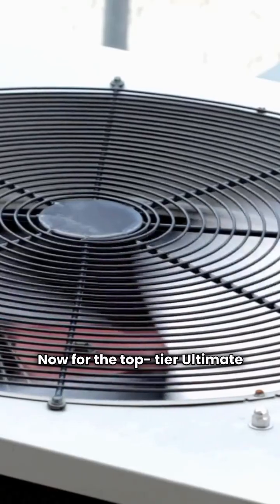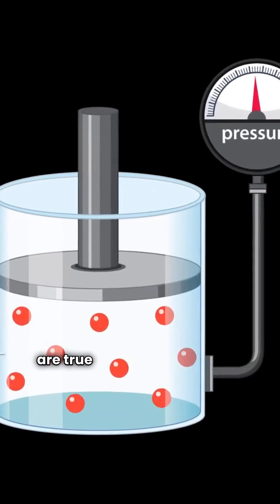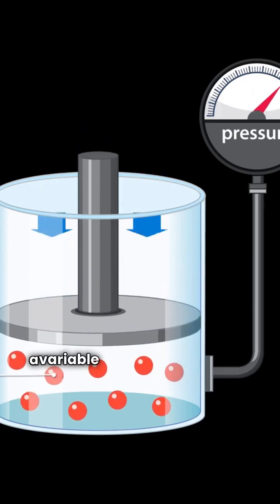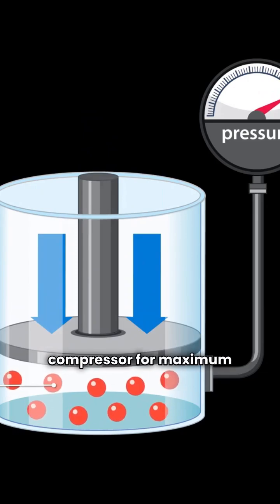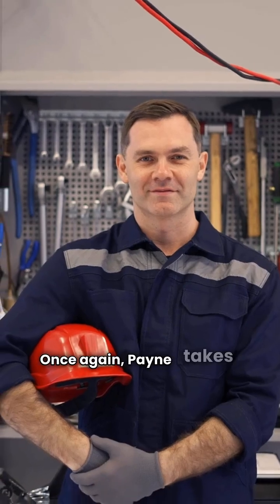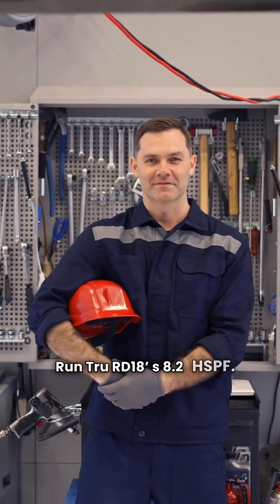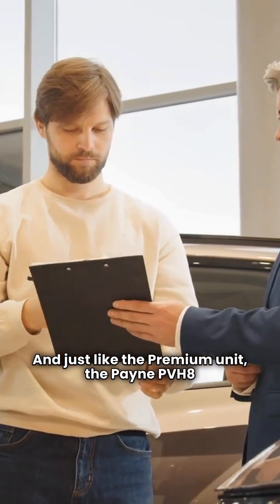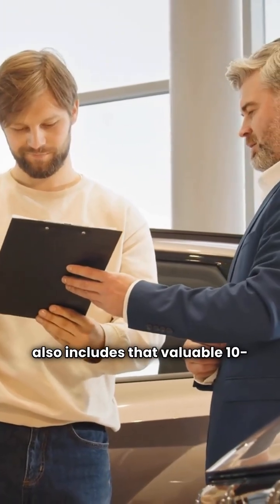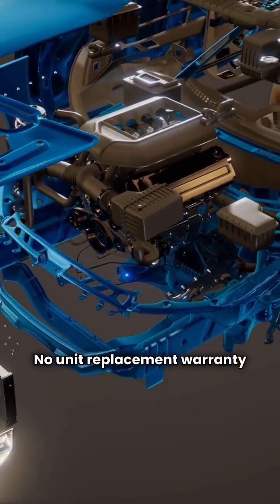Now for the top-tier ultimate models. Both the Payne PVH8T and the Run True RD18 are true variable speed units, meaning they have both a variable speed condenser fan and a variable speed compressor for maximum comfort and efficiency. Once again, Payne takes the efficiency crown with a 9.0 HSPF, which is higher than the Run True RD18's 8.2 HSPF. And just like the premium unit, the Payne PVH8T also includes that valuable 10-year unit replacement warranty. The Run True RD18 has no unit replacement warranty either.